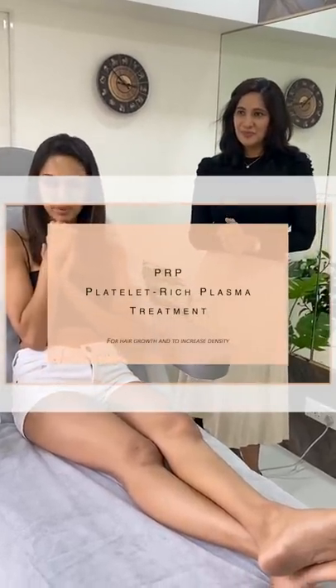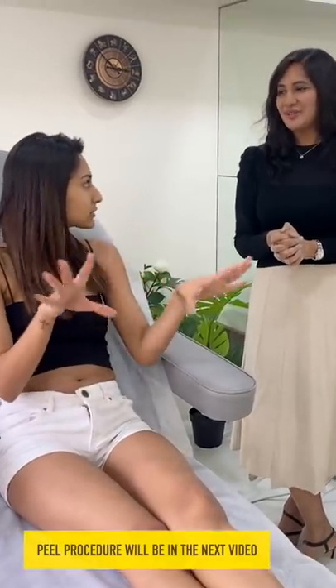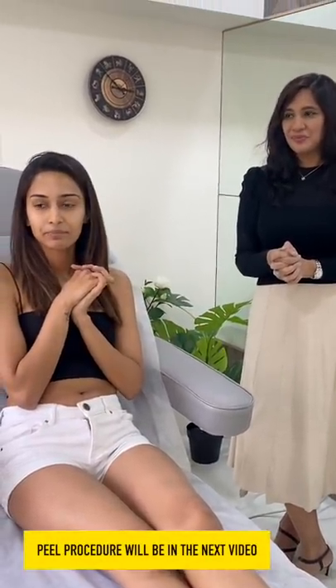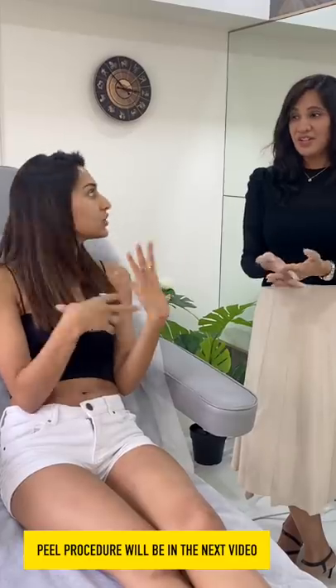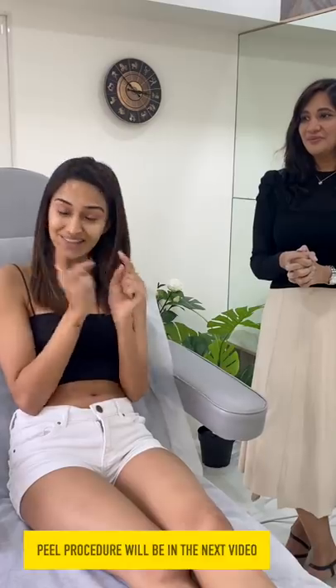Today's treatment is going to be PRP. Like last time, she also recommended that I do the peel on my knees and elbows to reduce the dark areas. It will peel naturally without any burning, pain, or downtime — it will just keep exfoliating on its own. And the next one is a needle treatment.